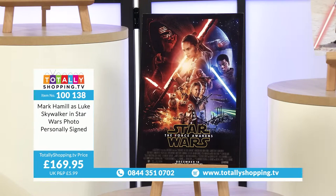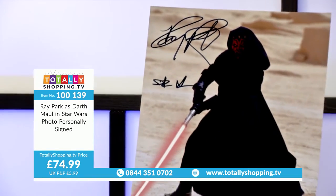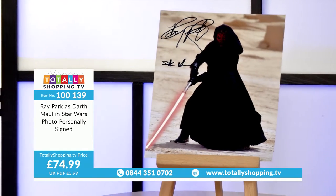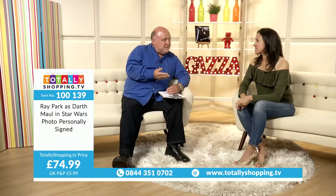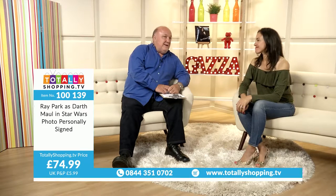More Star Wars memorabilia. Ray Park as Darth Maul in Star Wars, a photo personally signed. He's a martial arts expert — a black belt. I've met him at conventions in the UK and he's a very nice, really friendly bloke. They all are. If you're building a collection, you want a good mix of all the characters. Darth Maul is another big character — Ray Park is a lovely guy, chatting with fans. Does he do a lot of conventions? He travels the world — you might catch him in the UK once, maybe twice a year.